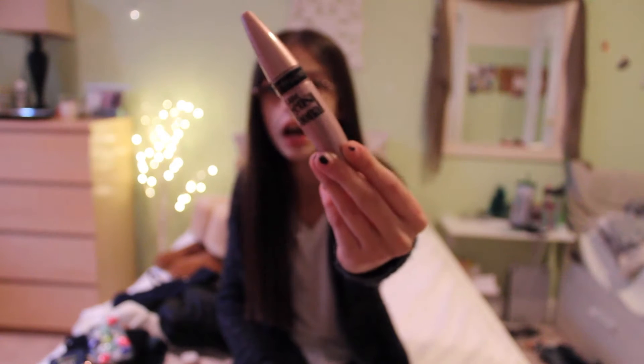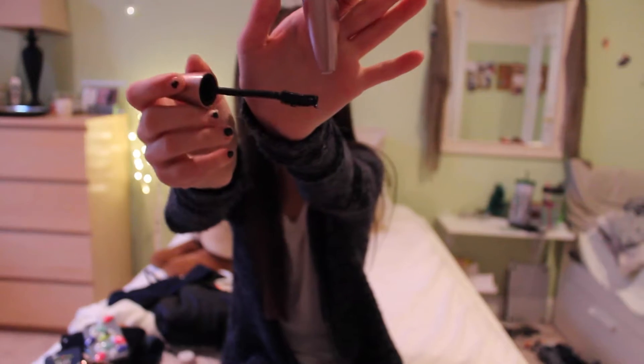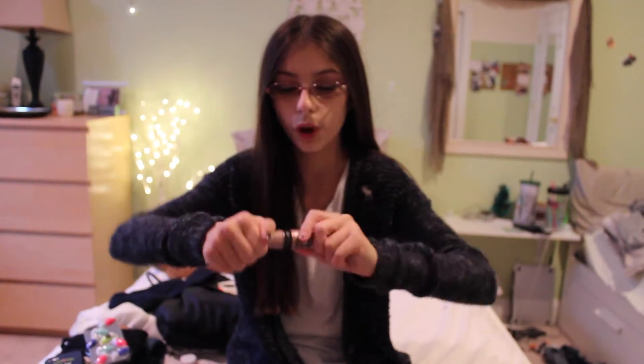My next favorite is my Maybelline Life Sensational Mascara. It's just like a shiny pink packaging and this is what the brush looks like. It's just really nice, it gives a lot of volume and I really like this.